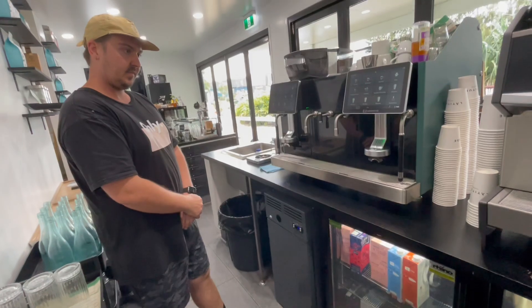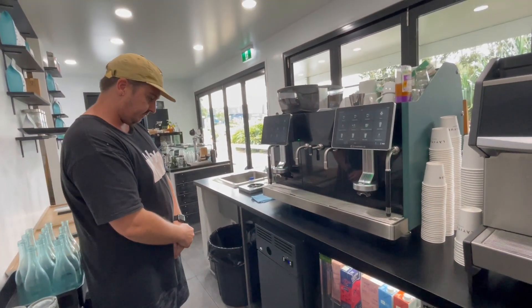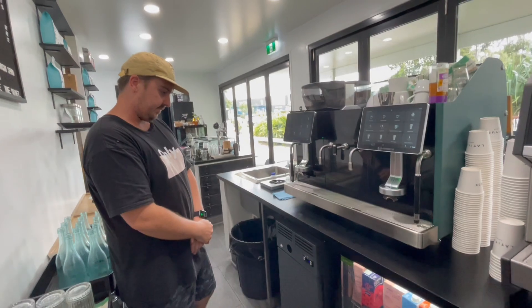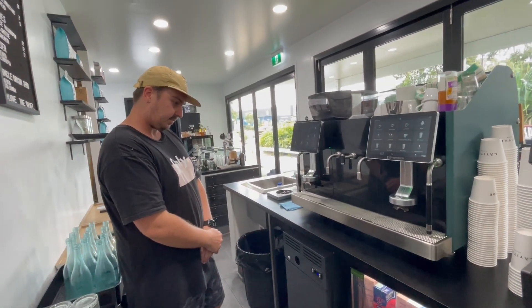Paul, I notice you've got the three times ten litre milk platter fridge by Tiger Coffee there. How does that work within the overall setup?